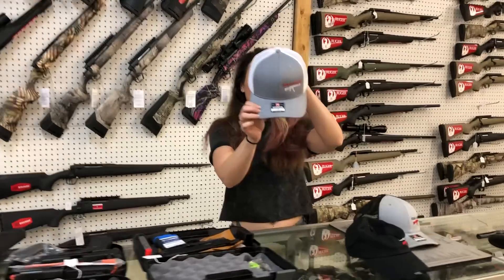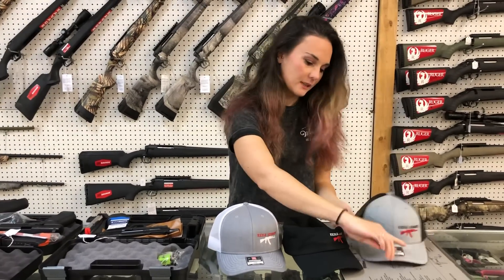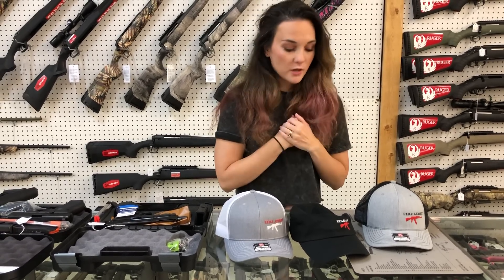We got new Exile Armory hats back in — look how cute. Those are going to be $20. Y'all hope everybody has a great weekend. Let me know what you're going to do. I think I'm going to go to the Jurassic World exhibit in Atlanta — super excited. It's going to be rainy, so that sounds like a great idea. Y'all let me know what you're going to do this weekend, and I will see everybody Monday. Bye, y'all.